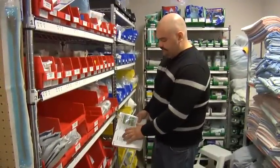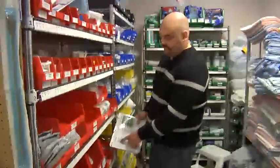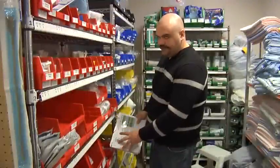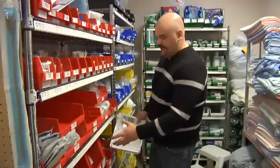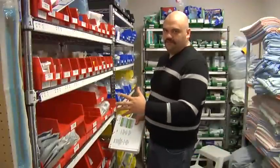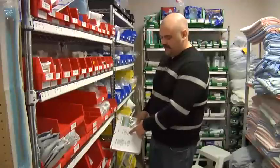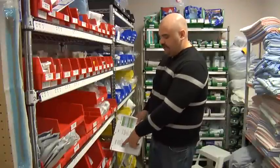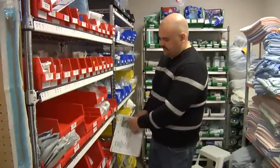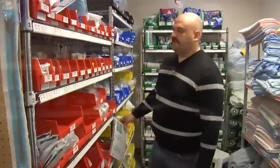So people searching for supplies can look for something like a 10 ml sterile water, but I've also got alternate descriptions of it. If there's a consensus from the department that people call it five different names, I've got all five in there referring back to what it actually says on the card. Regardless of what they've searched under, they still find it in the location and can use the alphanumeric to locate the item.